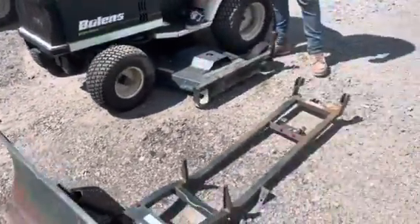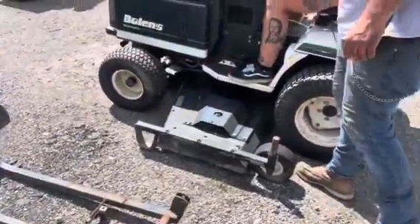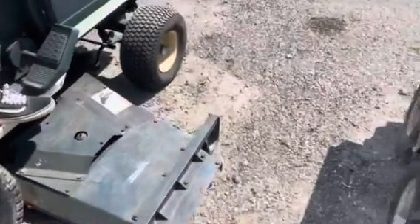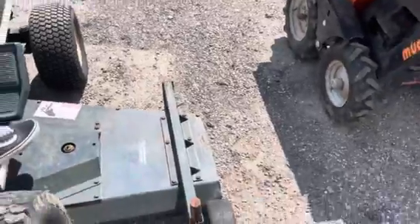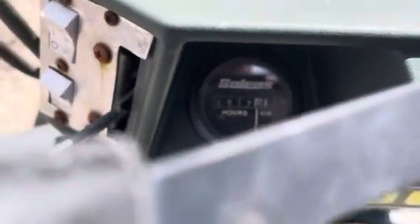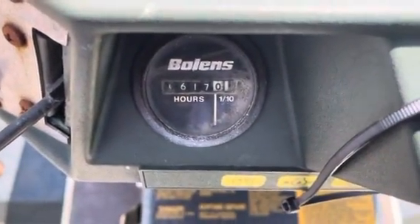It has a little bit of a which-axle engine. I can't read that — it says 1,617 maybe, unless that's supposed to be a zero. I'm not sure.